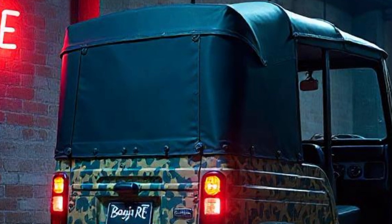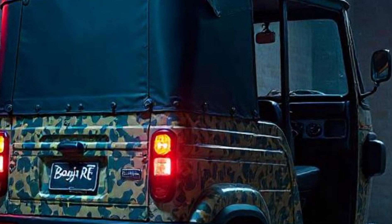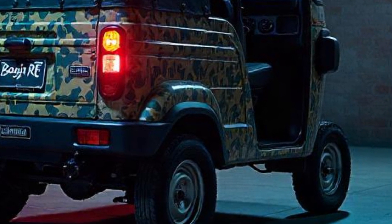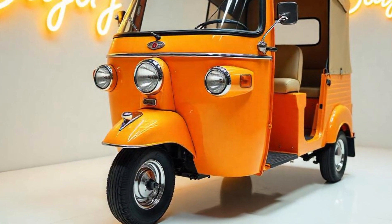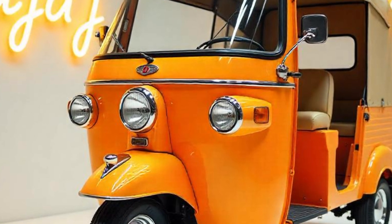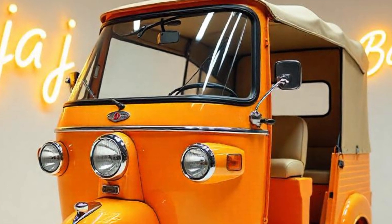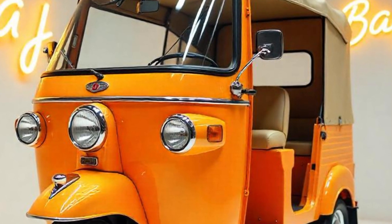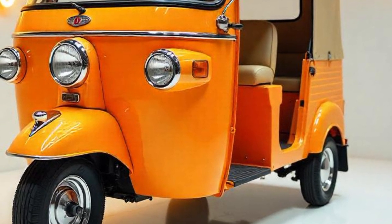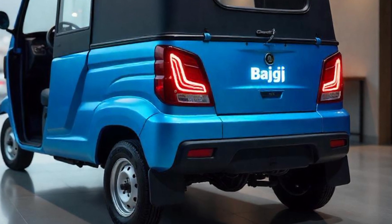Fuel efficiency is a key selling point of the Bajaj RE Auto Rickshaw. The mileage varies depending on the fuel type. Petrol variant: approximately 40 kilometers per liter. CNG variant: approximately 50 kilometers per kg of CNG. LPG variant: approximately 45 kilometers per liter of LPG. Fuel tank capacity: petrol tank — 8 liters; CNG cylinder — 40 liters; LPG cylinder — 20.6 liters. This excellent fuel efficiency helps auto drivers maximize their earnings while keeping fuel expenses low.